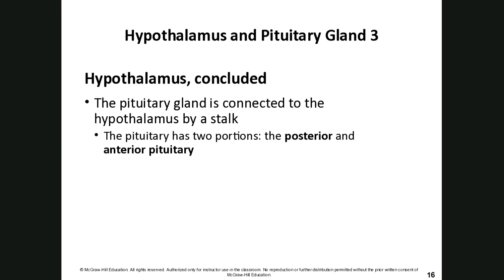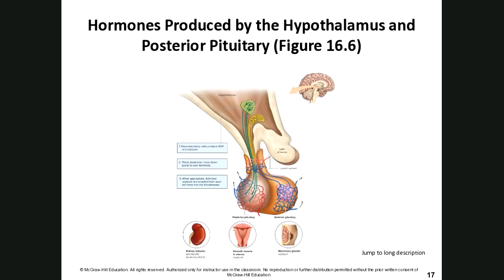The pituitary gland is directly connected to the hypothalamus via a little stalk called the infundibulum. The pituitary gland has a front portion — the anterior pituitary — and a back portion — the posterior pituitary — and they each release different hormones. The posterior pituitary has direct nerve connections to the hypothalamus.